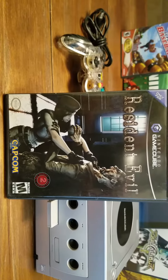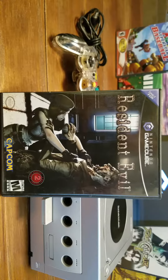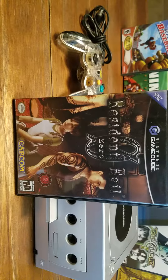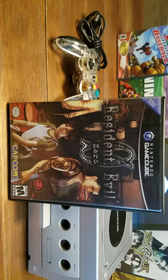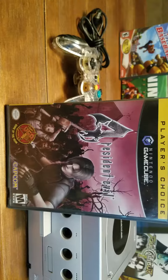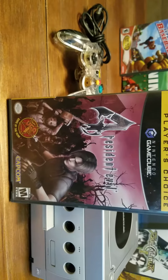I was a big Resident Evil fan, and this was the remake — at the time you could only get it on the GameCube. Also Resident Evil Zero; the graphics were really cool at the time. And of course Resident Evil 4, the all-time great right here.